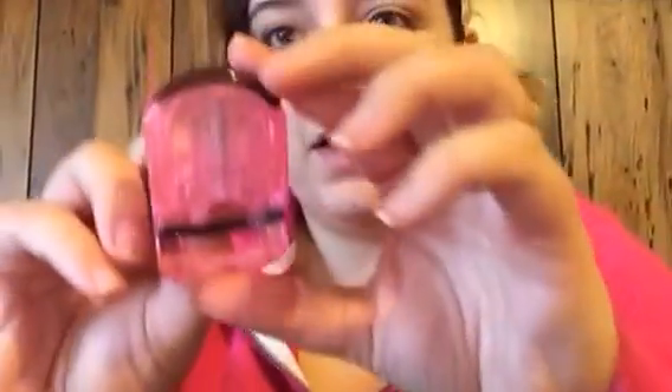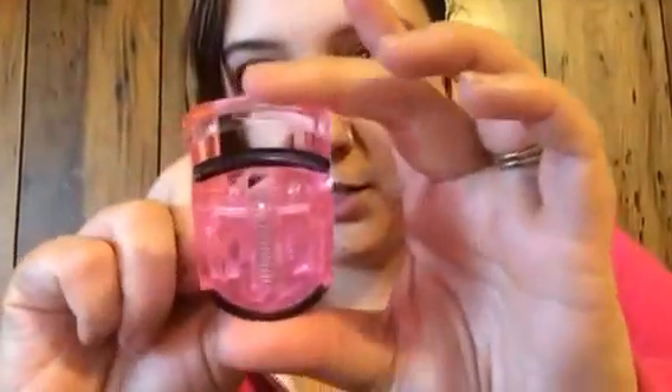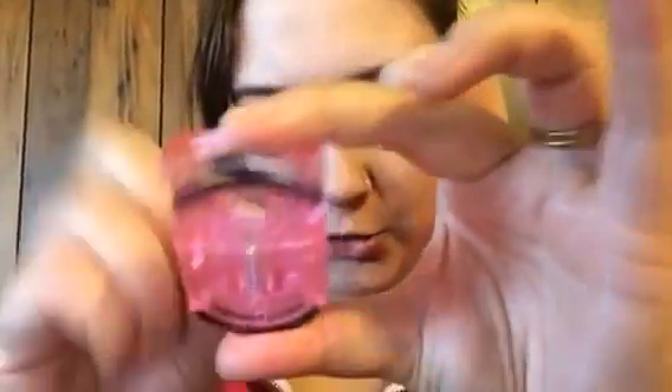Next thing is a Crown eyelash curler. I've never used one like this before — trying to figure out how it works. It's a little small, which is actually pretty portable. You do this and it curls your lashes, and it also has a little extra cushion. It's so cool — very excited for that!